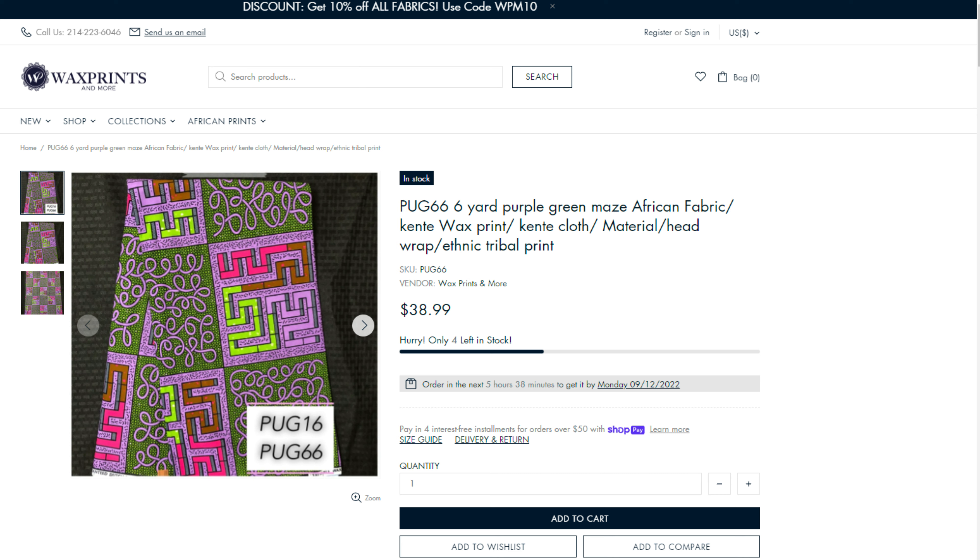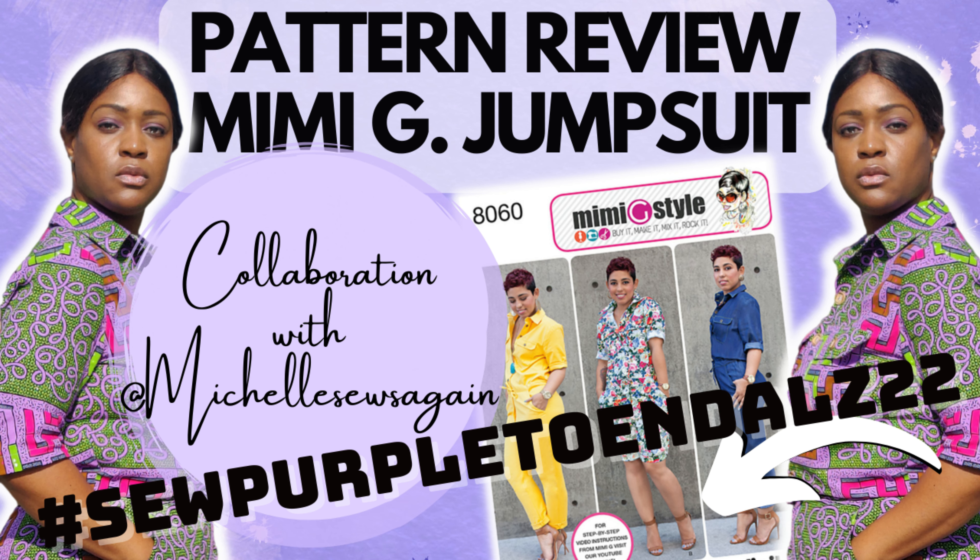You can check out the pattern review for this jumpsuit for hashtag Sew Purple 4 ALZ and my birthday outfit — all linked in the description box below.